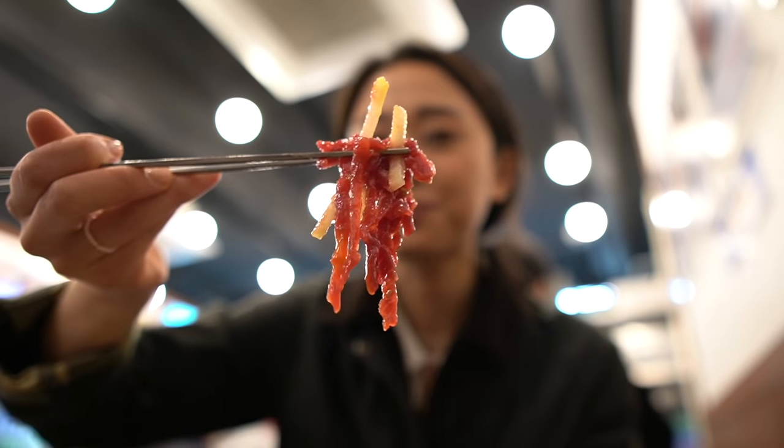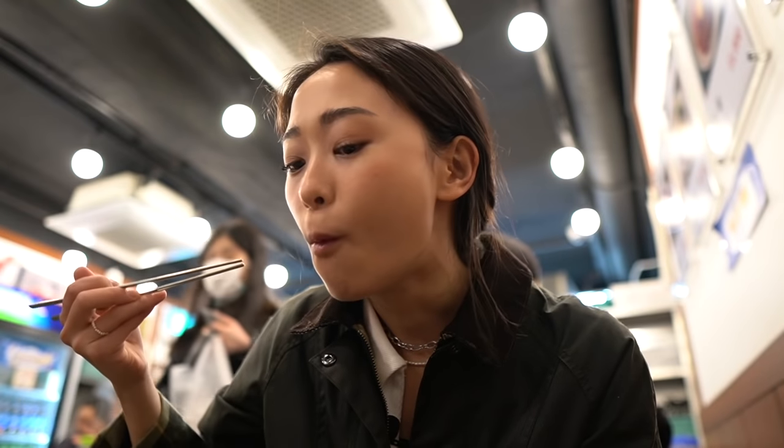They use a lot of sesame oil and there's a hint of sugar. The Korean pear is so crunchy and sweet and it adds a great textural element. This is definitely something you guys should try and it's super doable.